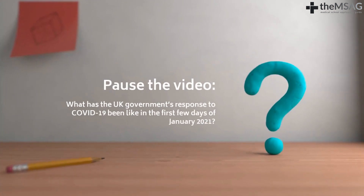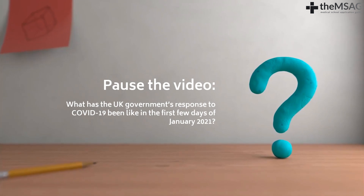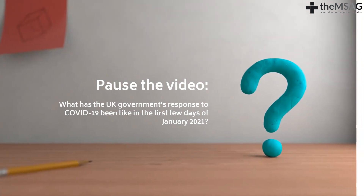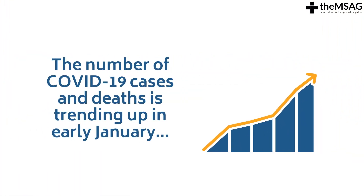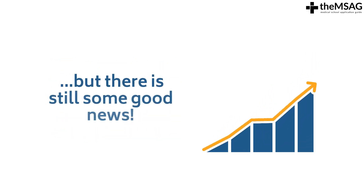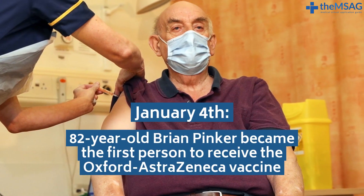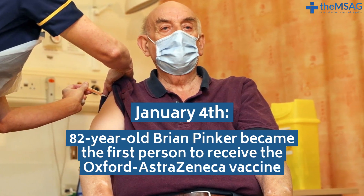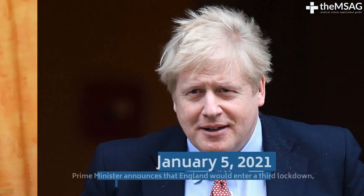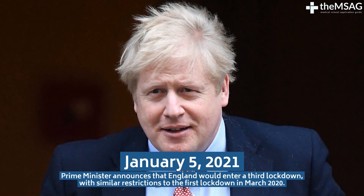But how did the UK government respond to the COVID-19 pandemic in the first few days of 2021? Pause the video and jot down what you know about their response at the beginning of 2021. On the 4th of January, 82-year-old Brian Pinker became the first person to receive the Oxford-AstraZeneca vaccine, as the UK vaccination program expanded to include it. On January 5th, the Prime Minister announced that England would enter a third lockdown, with similar restrictions to the first lockdown in March 2020, expected to last until mid-February.